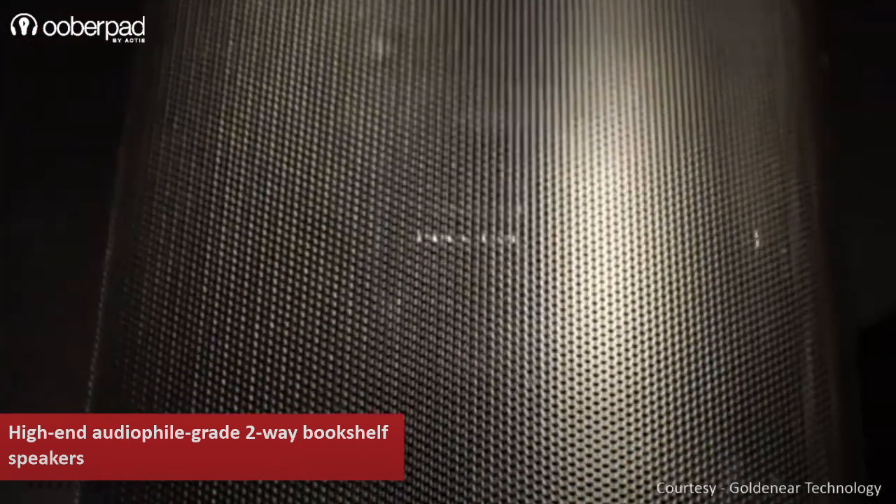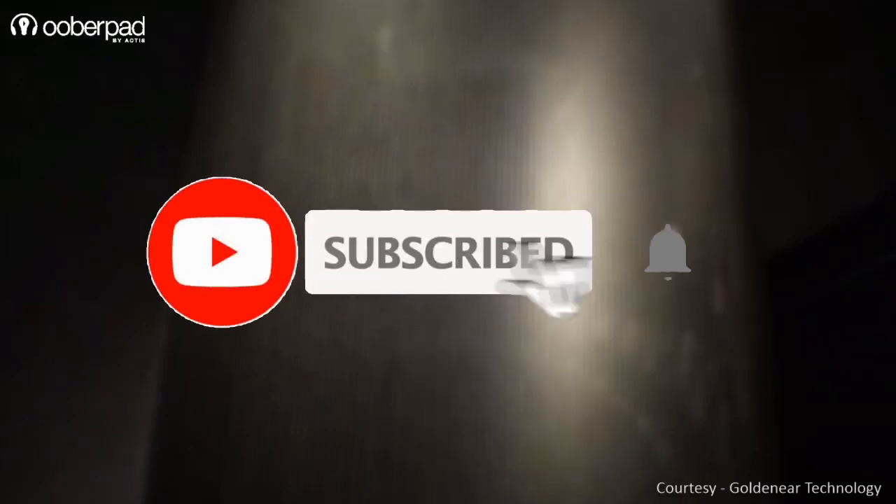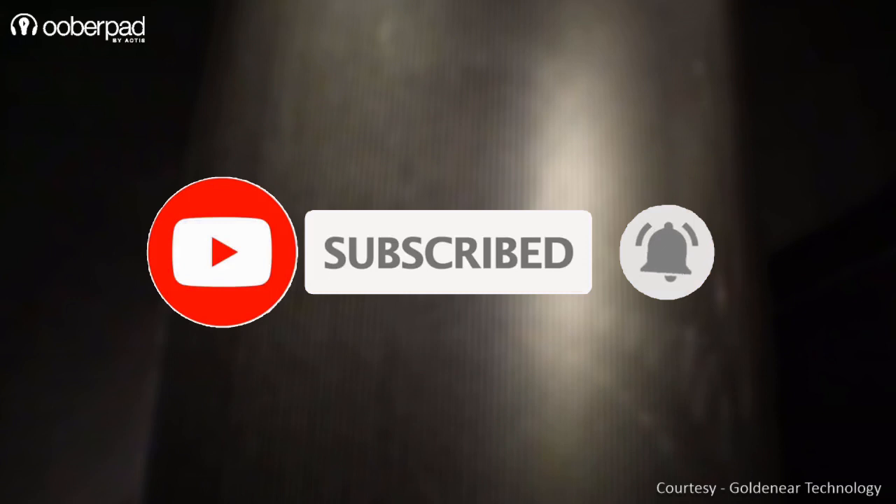Before we learn more about these unique bookshelf speakers, please subscribe to our channel and hit the bell icon to get notified every time we post a new video. Now let's dive in.